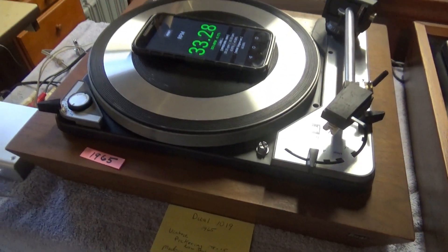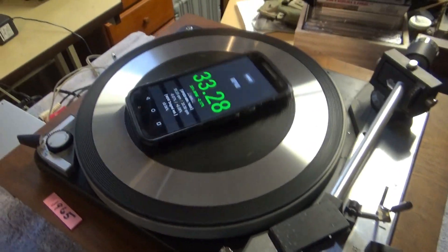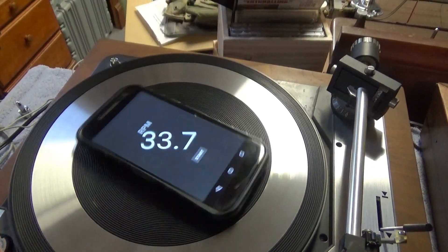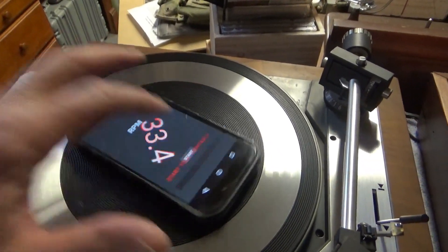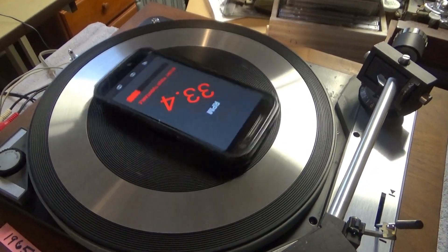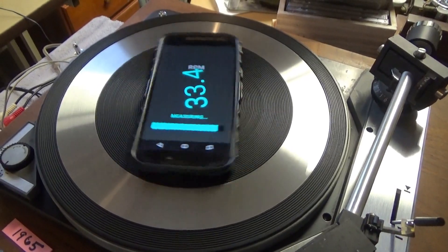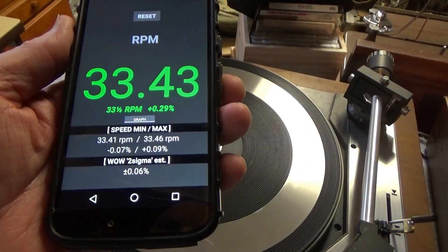Coming over here — let me get this centered. Now this is a 1965 vintage Dual 1019. Let's get it started. Looks like it's running a little fast; I'll let it go because what we're doing here is measuring wow. Let me slow it down a little bit. The next two are both Duals and they're both rim drive — it's an older technology. This one has a very heavy platter, weighing in about seven and a half pounds, so it runs pretty consistently. We've got 33.34 and a wow of 0.06.